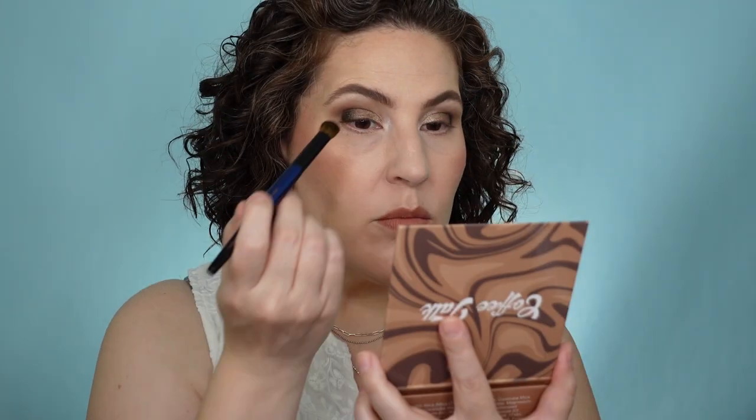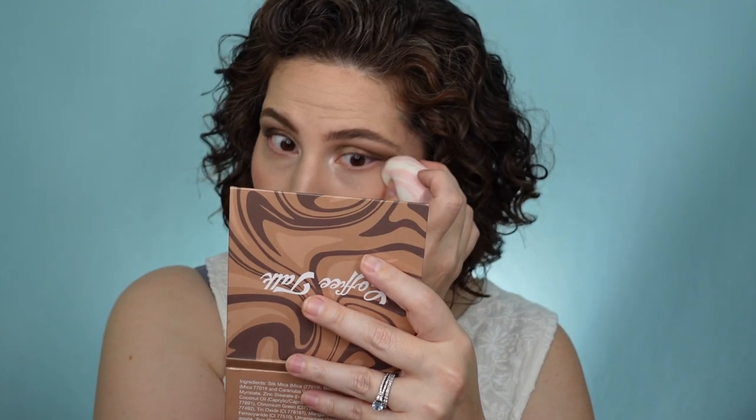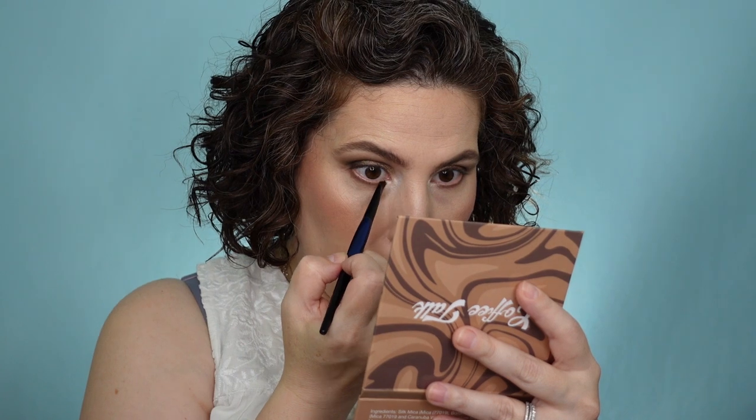I'm going to take a totally clean blending brush and just see if I can get these guys to go from lightest to darkest. As I was blending, I found that I got my color a little lower than I wanted, so I just take a sponge with a sharp edge, lay it here, and drag it up — it helps take off any excess and keep my eye going up as opposed to starting to slide down. I went back into Cold Brew on a smaller brush for my lower lash line, grabbed Crema to make sure I had that going into the lower lashes, then threw on some liner, mascara, and deepened up my lipstick.